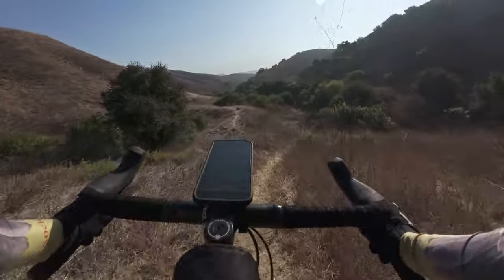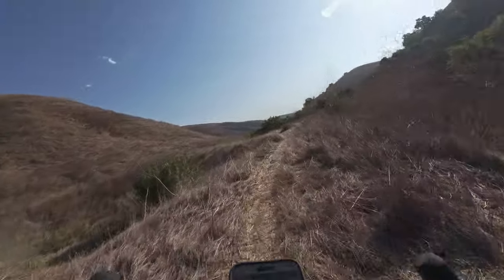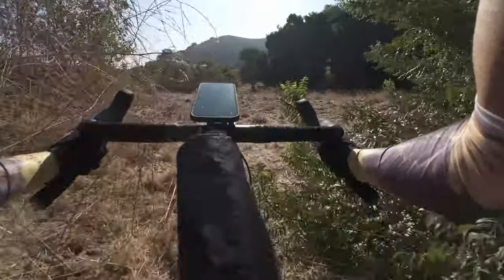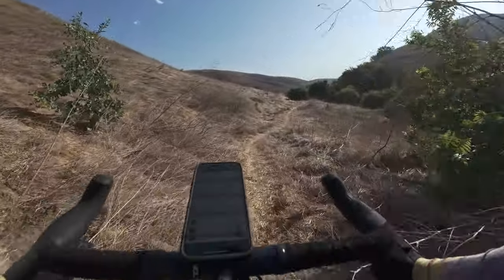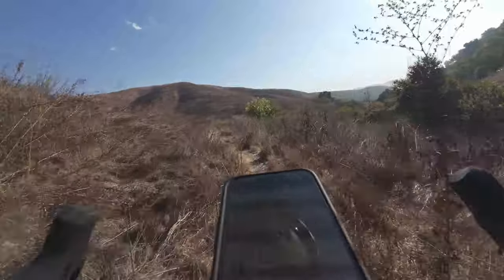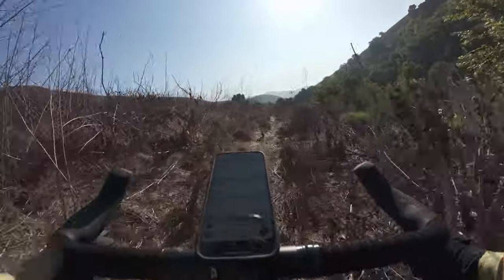Actually it was way rockier than I remember — or maybe it's just the bike that made it feel that way. That wasn't bad. Heck, it's not too bad. I've been down much worse on this bike.